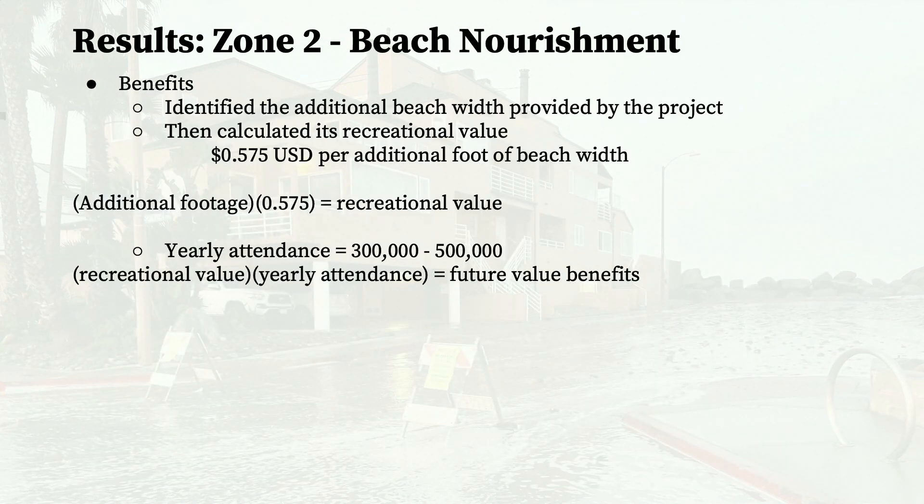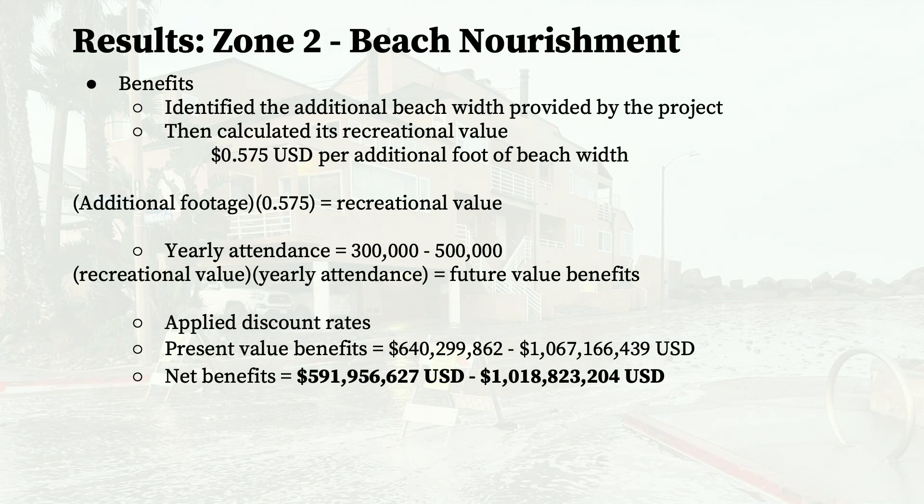The main benefits of beach nourishment are reflected in the recreational value added to the beach from the project. The value of additional beach width is demonstrated by a person's willingness to pay to recreate at the beach, and a 2016 study found this average to be about $0.575 per additional foot of beach width. This value was multiplied by each year's additional footage and by estimated yearly beach attendance, resulting in net present value benefits of about $592 million to $1 billion.